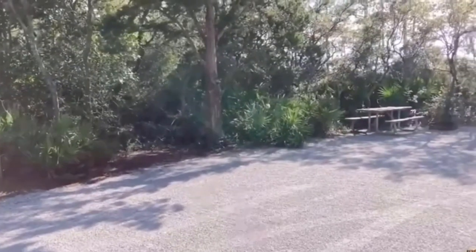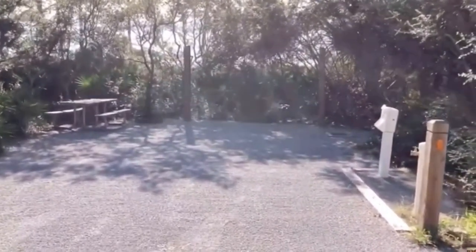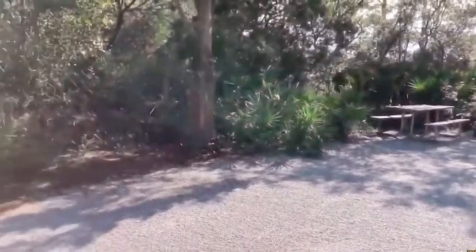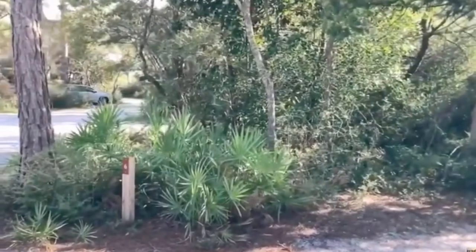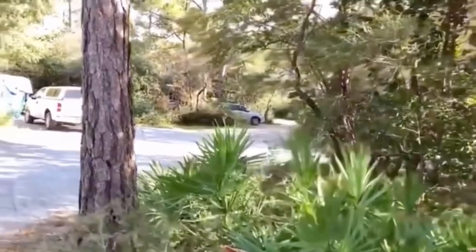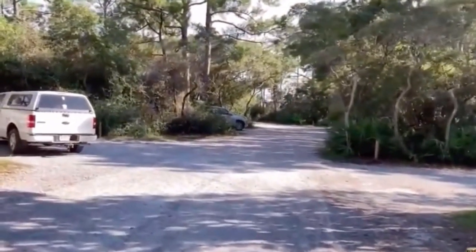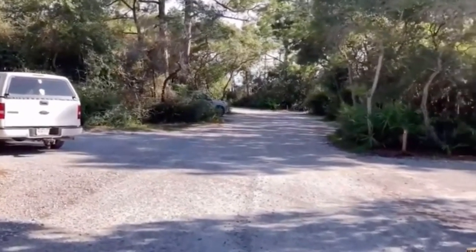We're here in the campground. This is site number six, which is indicative of what a lot of the sites look like — water, electrical outlets, picnic table, fire ring, normal campsite stuff. What's really nice is it's tucked back in pine trees and palmetto bushes. Several of the campsites are located right on Western Lake, so if you have a kayak and want to put it in the water, you can do so directly behind your campsite.